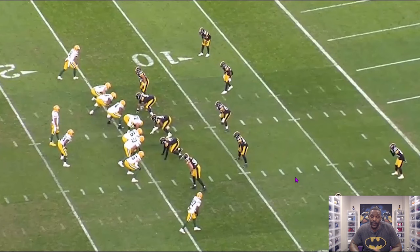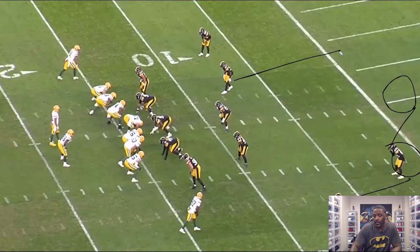For the Steelers defensively, they're playing Cover 4. You got JP at the bottom of the screen — I'm probably blocking him with my camera — you got Casey, who's your quarter in the middle, then that's Keanu right there, and then you got Pat Pete over on the back side.